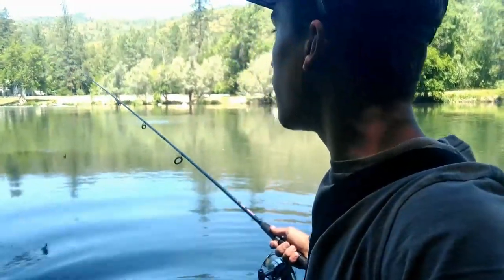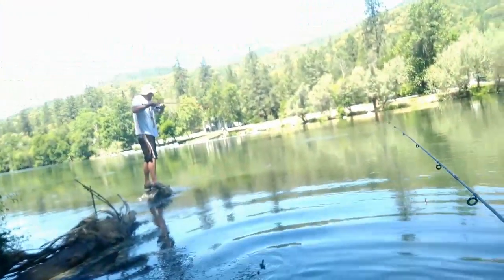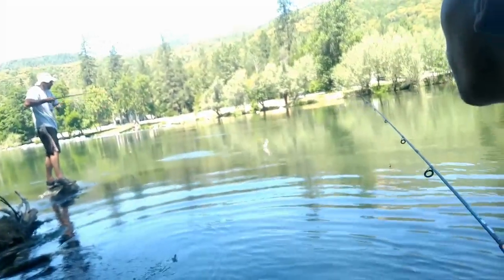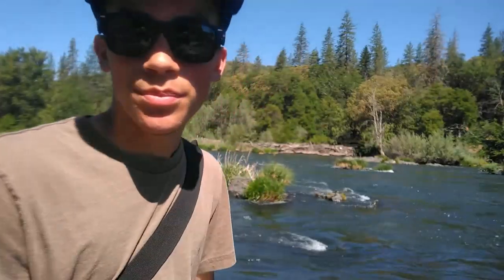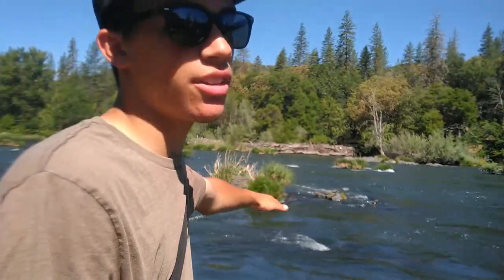Holy cow, oh my gosh, it's a salmon! What is up everybody, Zeke here from Zeke Fishing Pro. We are here at the river again — this is not the Applegate River, this is the Rogue River. There are some nice pockets and channels here, so we're going to see what we can catch. We're going for trout!